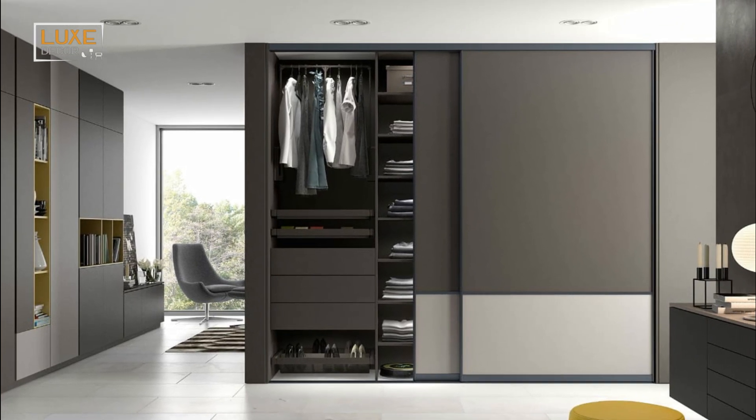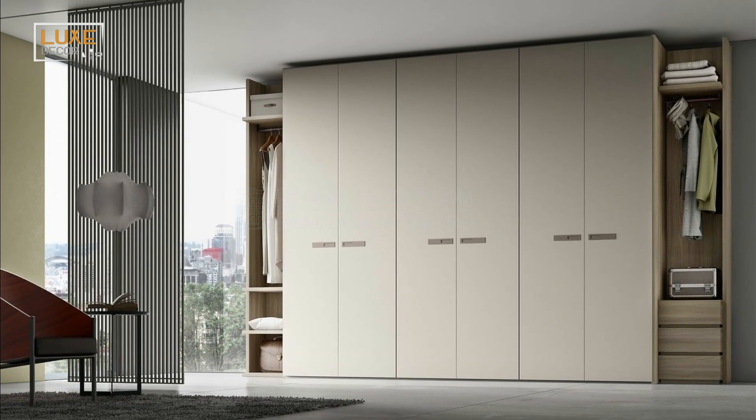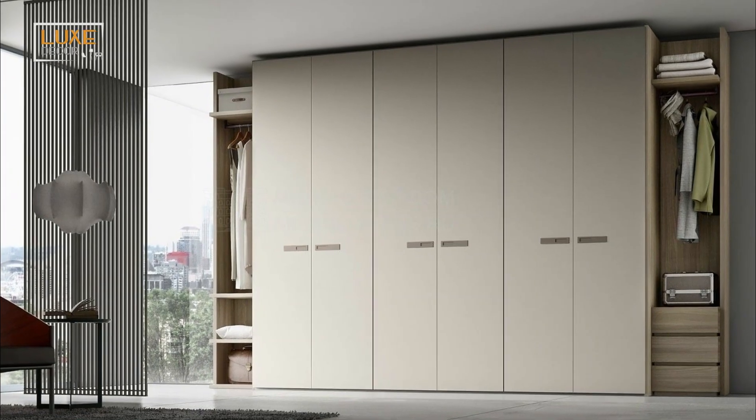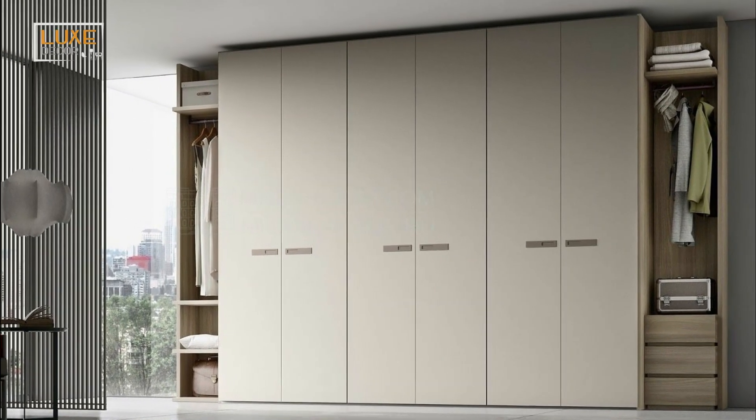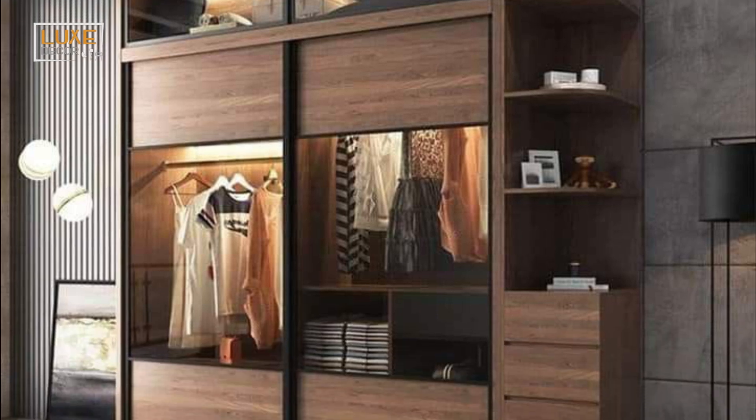Hello my friends, and welcome to Luxe Decor Channel. If you're looking for a contemporary style for cupboard design in your bedroom, then one of the best options is a modern wardrobe.